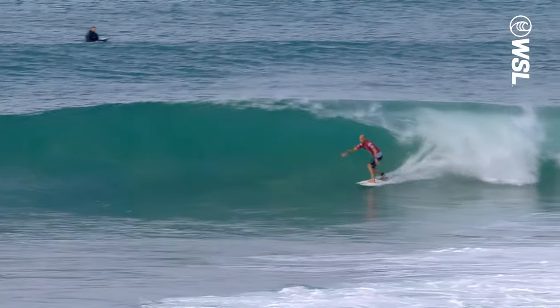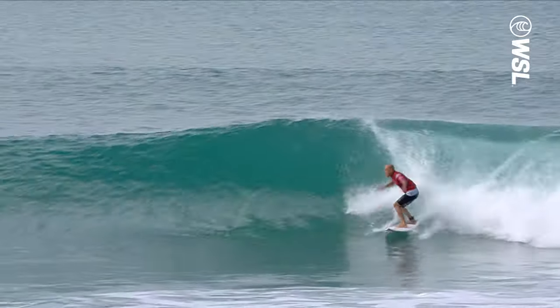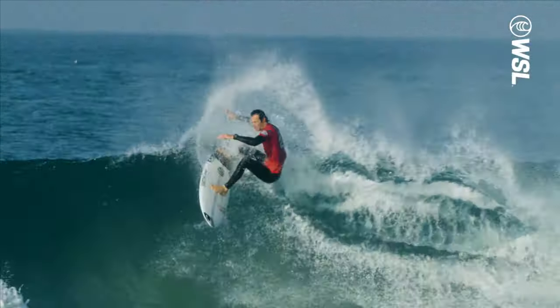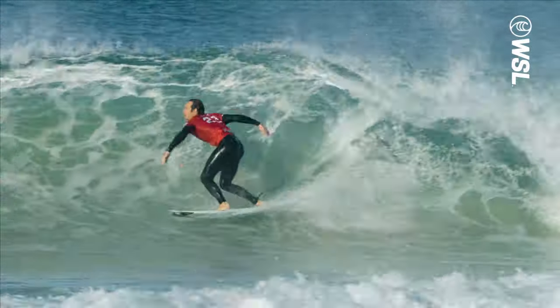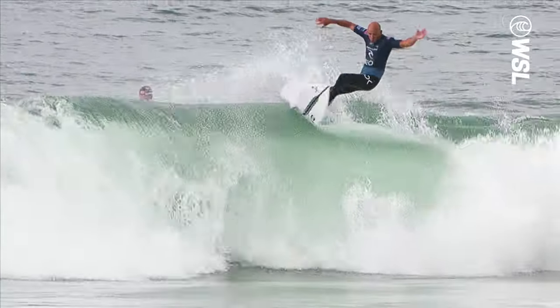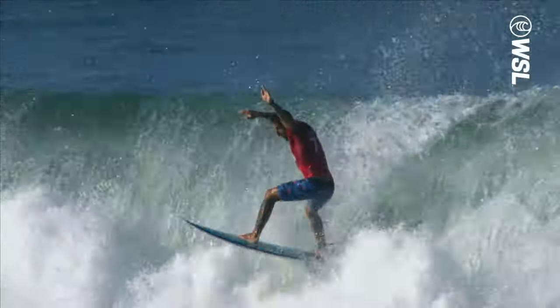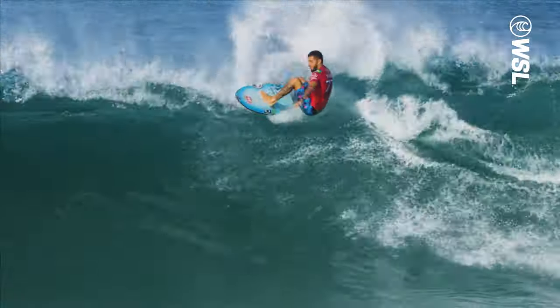Judges are looking for progression when it comes to floaters. Is the section you navigate critical? Jordy showing great variety now — carrying a ton of speed, the big float rides it as long as he possibly can. Is there style or an aggressive angle to the floater? Felipe — tag this one: big, strong, solid closeout floater.